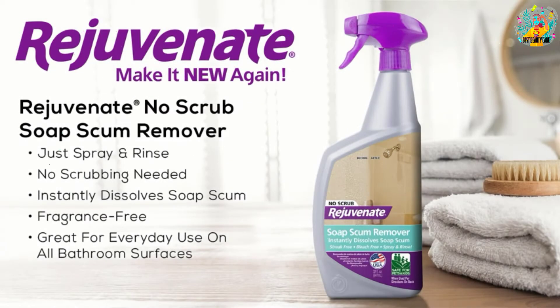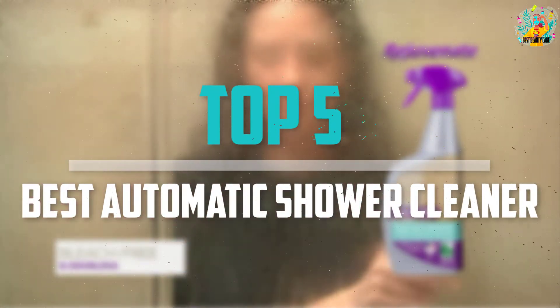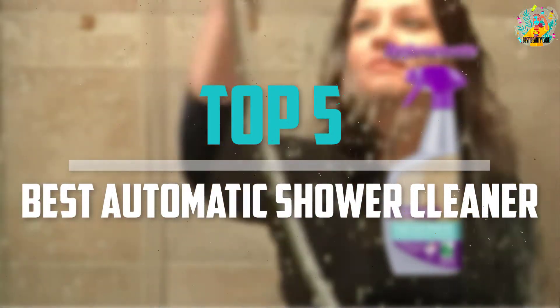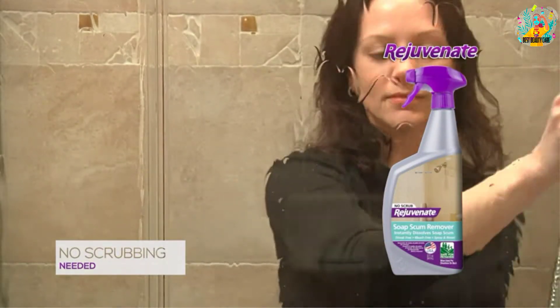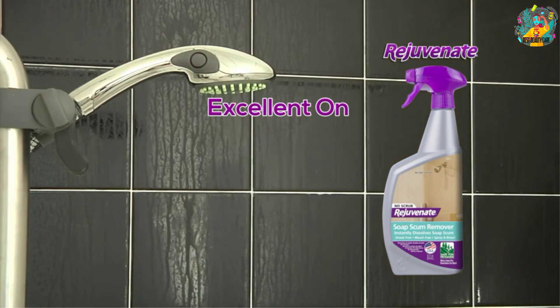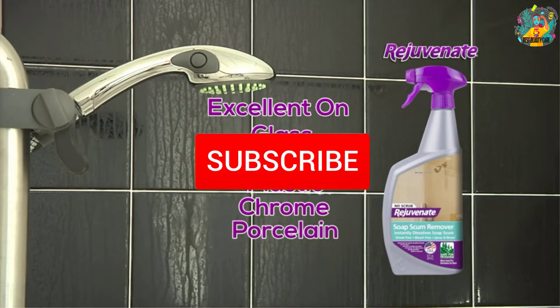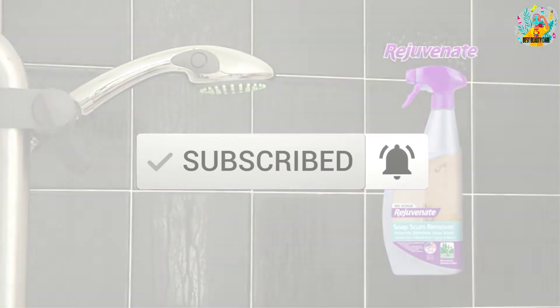Are you looking for the best automatic shower cleaner in your budget? In today's video we break down the top 5 best automatic shower cleaners that are available on the market. I made this list based on their price, quality, durability and more. To find out more information about these products, you can check out the description below and also make sure you subscribe for more reviews. Okay so let's get started with the video.